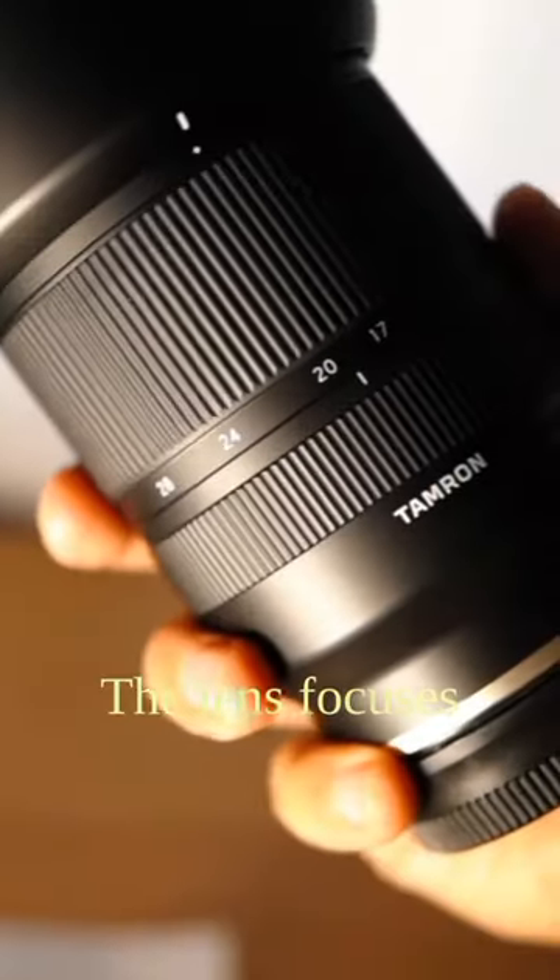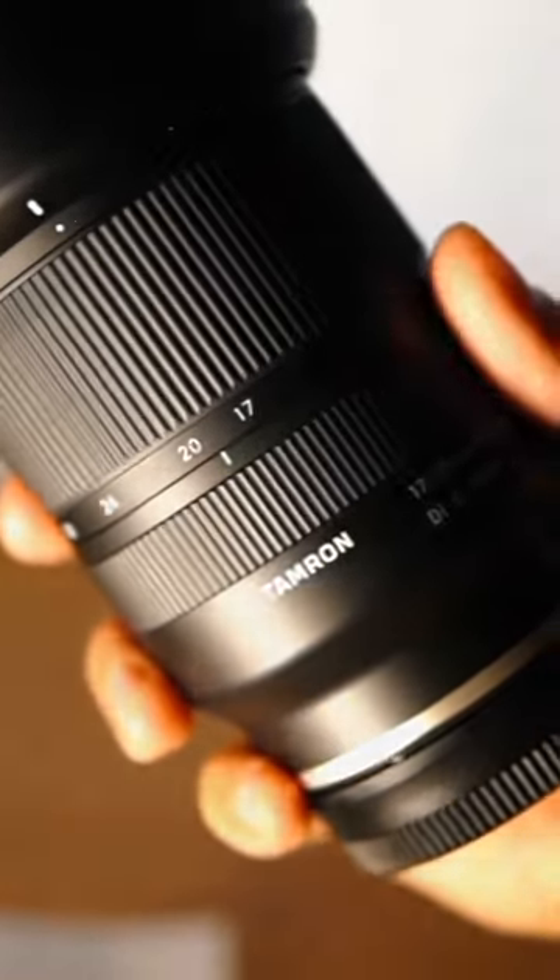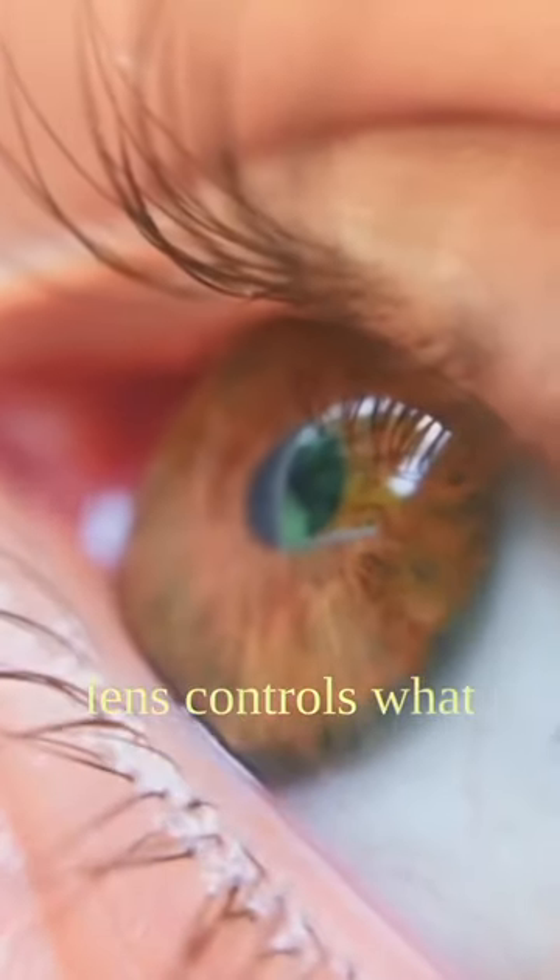The lens focuses light onto the sensor. Like your eye, the lens controls what the camera sees and how it sees.